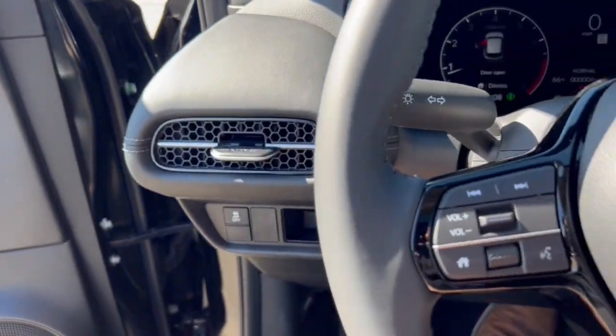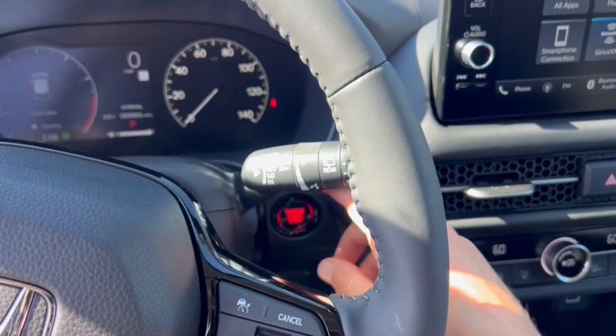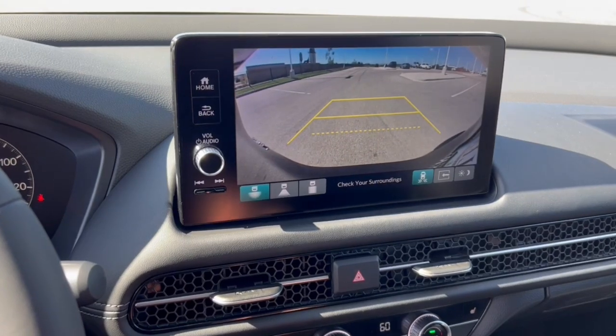This vehicle does have forward collision warnings, lane departure warning, blind spot monitors, push start engine, Apple CarPlay and Android Auto, Bluetooth, and Sirius XM capabilities.